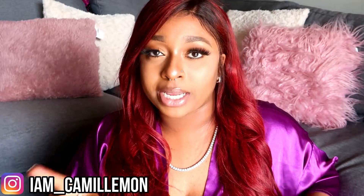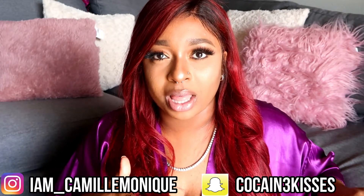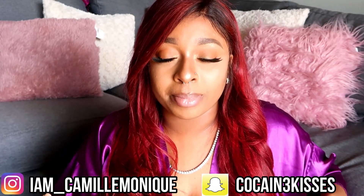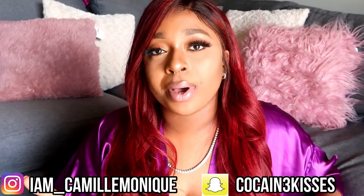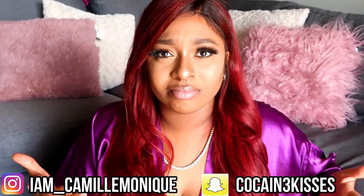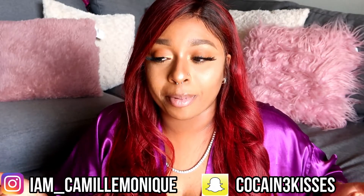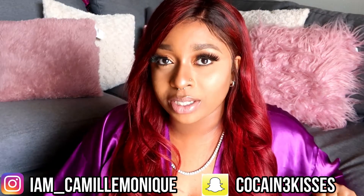I hope you guys liked it. Make sure to follow my social media as well, which is I am underscore Camille Monique. And then my Snapchat and Twitter name is Cocaine Kisses, spelled with a 3, not an E. I don't really use Snapchat anymore — I feel like it's kind of flawed to me. I'm really heavy on Instagram, even though I started fresh and deleted tons of videos and pictures. But still follow me if you want to. I'm getting into Twitter a little bit — I don't really get Twitter — but I do have one.